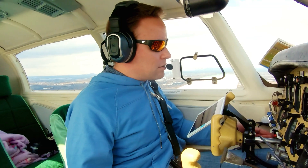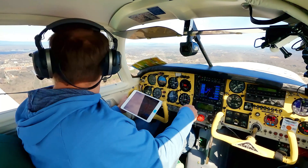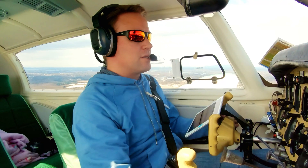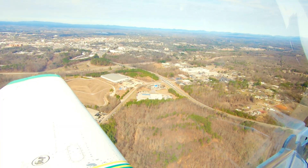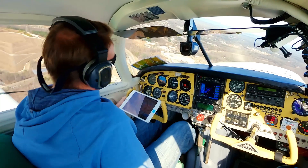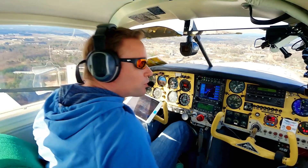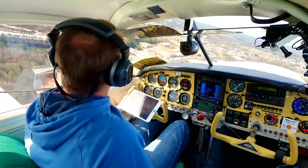Landing lights on. Fuel pump on. Prop full forward. Below gear extension speed — gear going down. Gear is down. Gainesville traffic, Mooney 112 Papa Hotel turning left base runway 23, Gainesville. Gear is down and locked and indicating, and we can see the runway there — nobody on the right. Gainesville traffic, Mooney 112 Papa Hotel turning final runway 23, Gainesville.